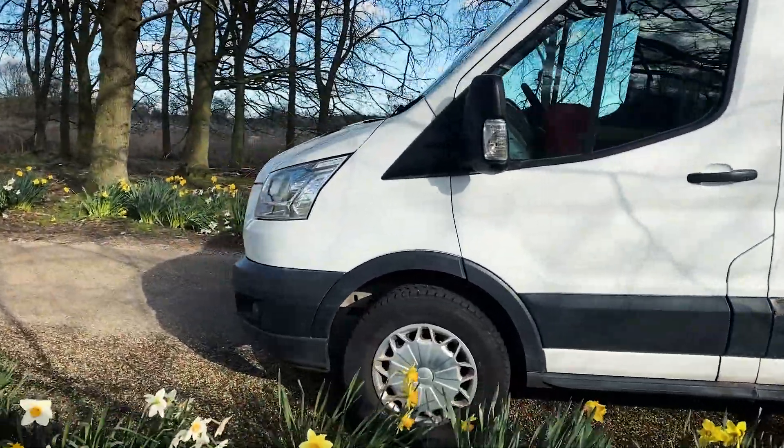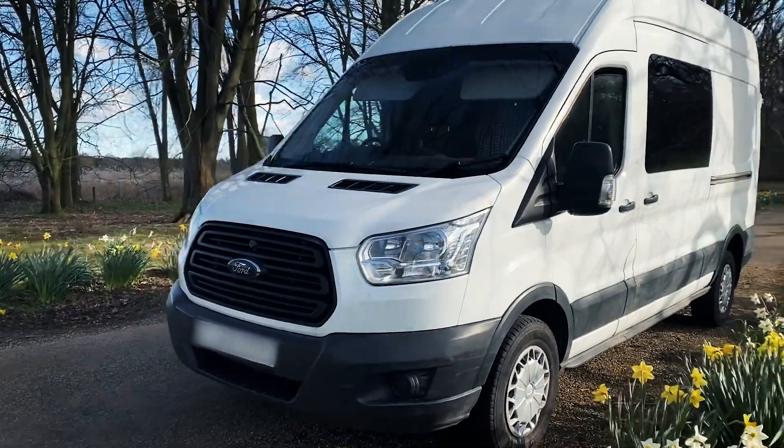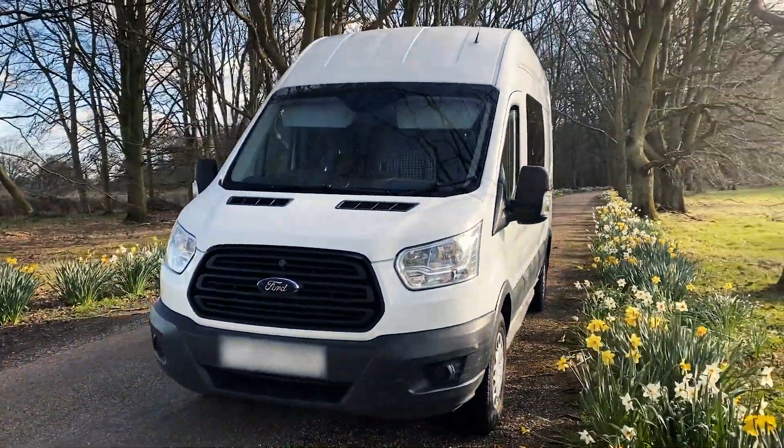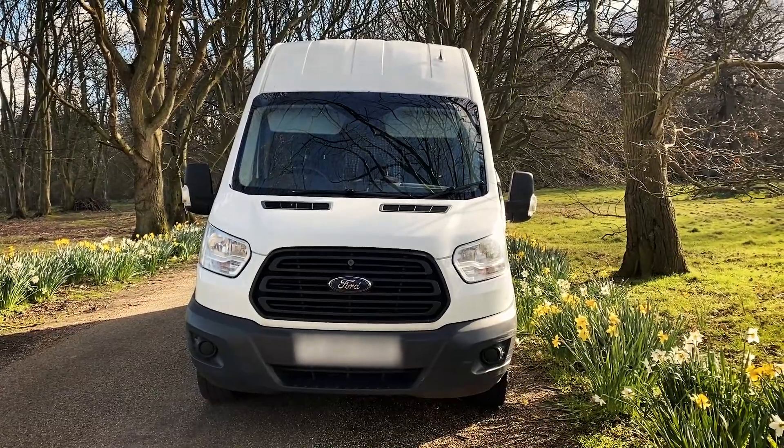I absolutely cannot wait to start my travels, but first I must turn this empty metal box into a bespoke adventure wagon. I hope you enjoy watching me build my dream home. I have lots of creative and ingenious ideas that I cannot wait to see come together. So follow along in this series to watch me convert this empty van into a travelling haven. Be sure to like and subscribe, as next week I'll be showing you how to strip her back to basics in preparation for a full conversion.